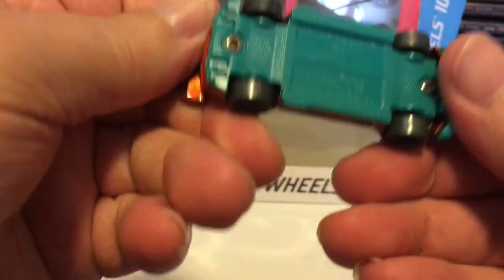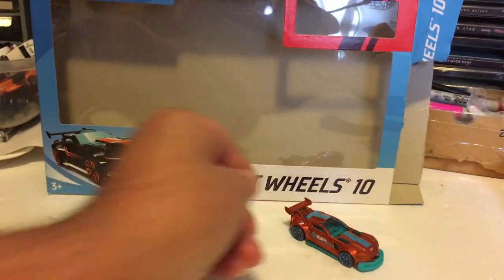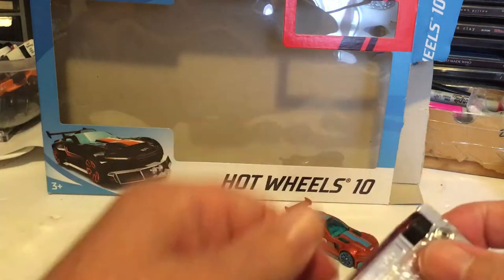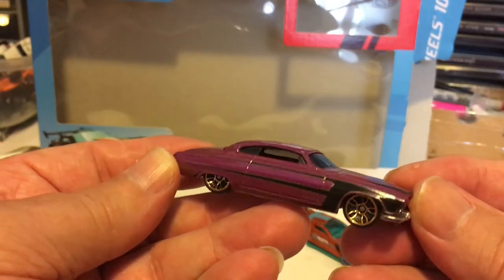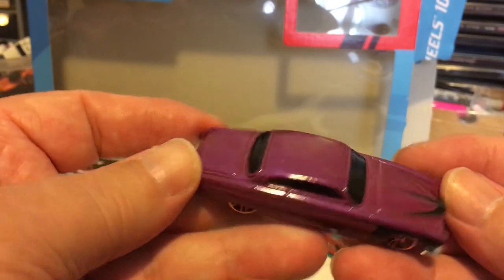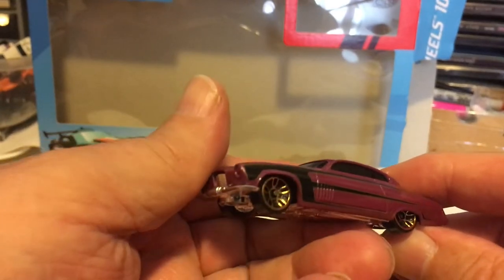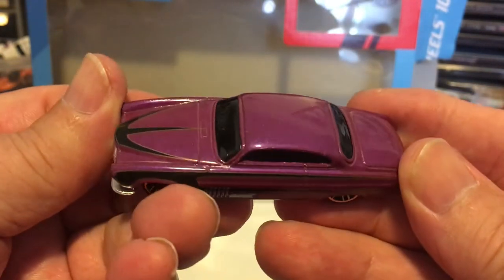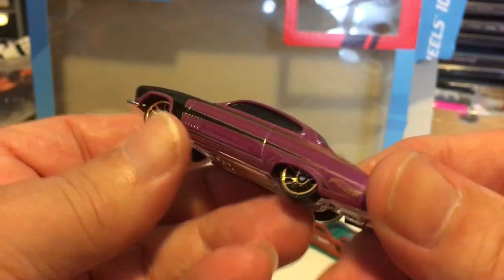This one here is called the Track Ripper. And the next one is Fish and Chip — nice color, nice car, very subtle tampos, nothing overblown. Nice gold 10-spoke wheels, or maybe not. Still, it's one of the best Fish and Chip castings I've seen, paint-wise.